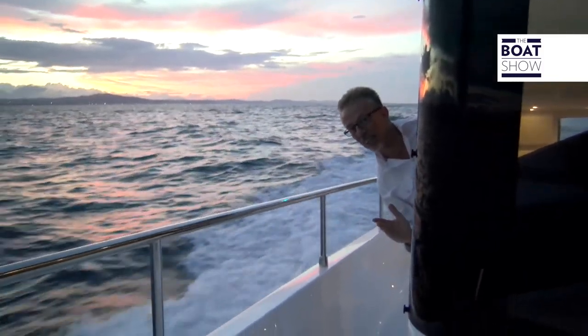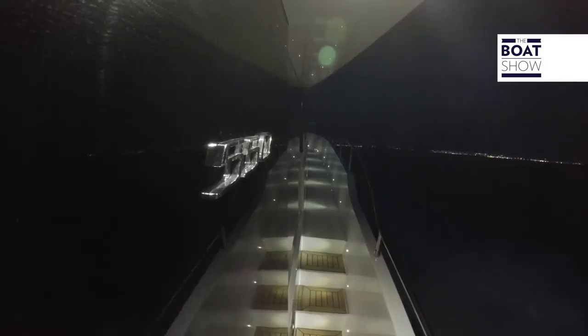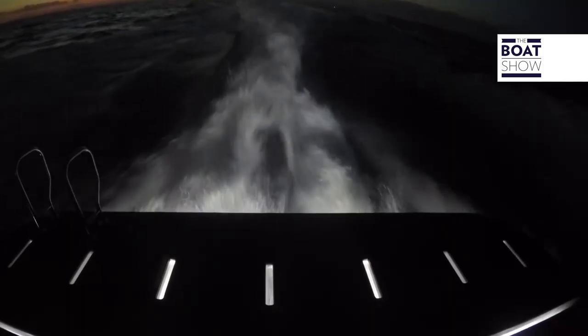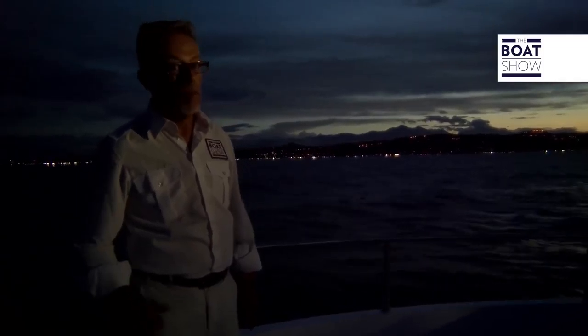And when night falls, there's the door to the side, or you can just stick your head out. Our sailing day is coming to an end, but the adventure continues.